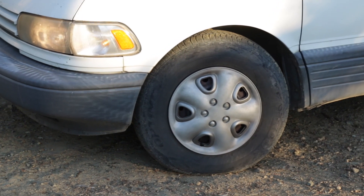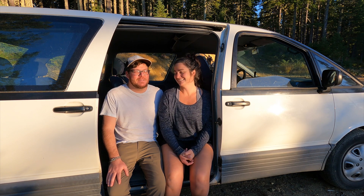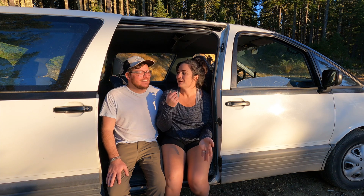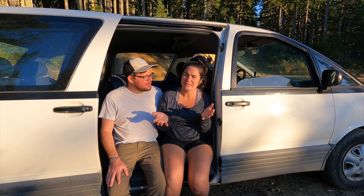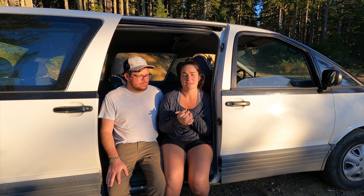The tires also need replacing — I want to put some all-terrain tires on it. We'll see what happens, maybe even a lift kit — just kidding! We are obviously going to convert the whole thing into a little tiny home on wheels. It will probably not be our main home, but it'll definitely be an adventure mobile.